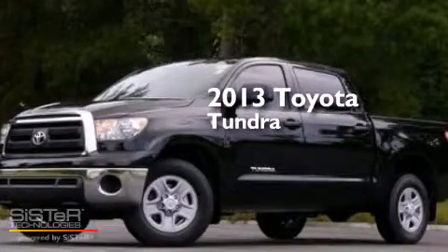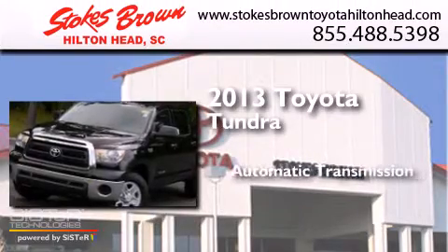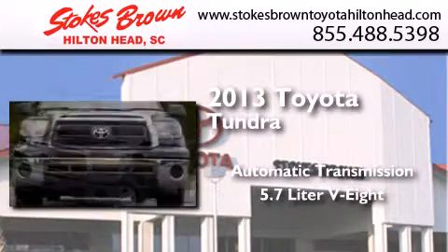This is a brand new 2013 Toyota Tundra. This truck has an automatic transmission and a 5.7 liter V8.